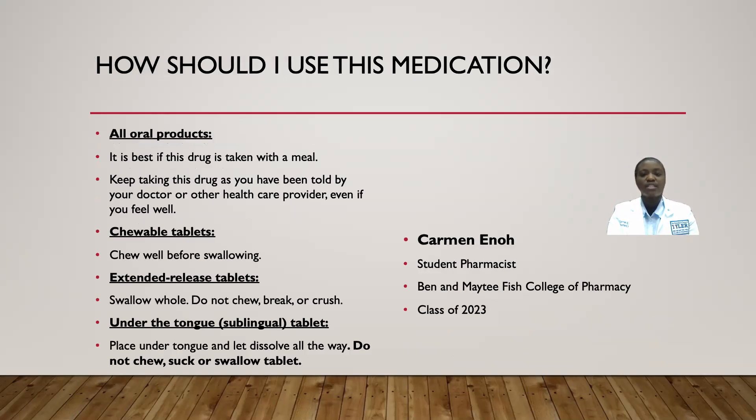How should you take this medication? For all oral products, it is best to use this medication with a meal. Keep taking this drug even if you feel well. For the chewable tablets, chew well before swallowing the medication.